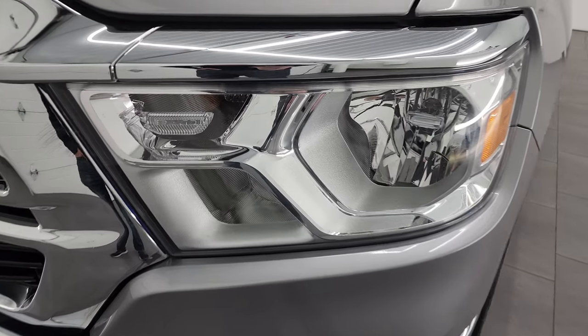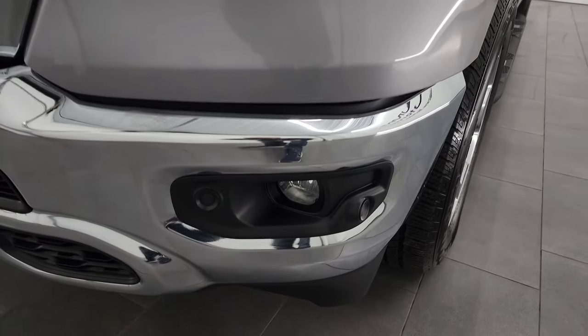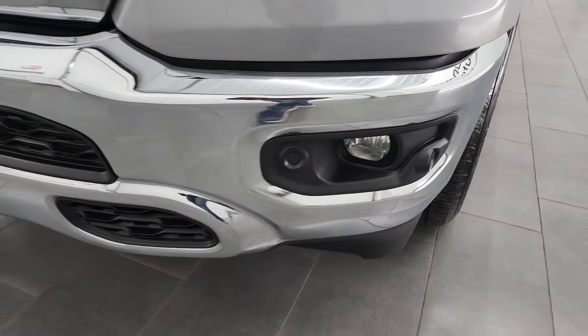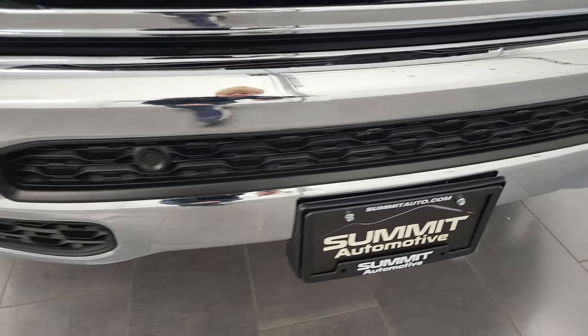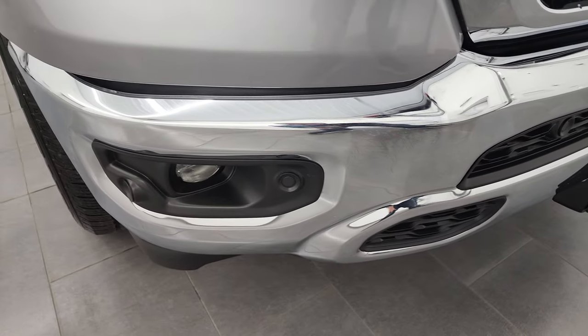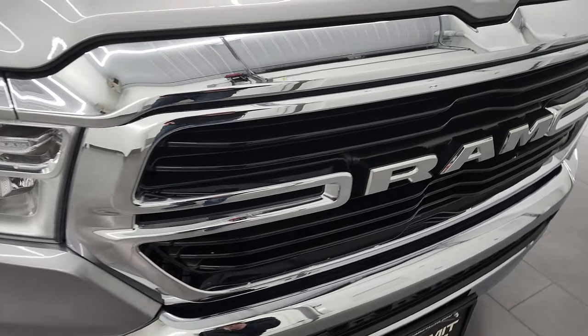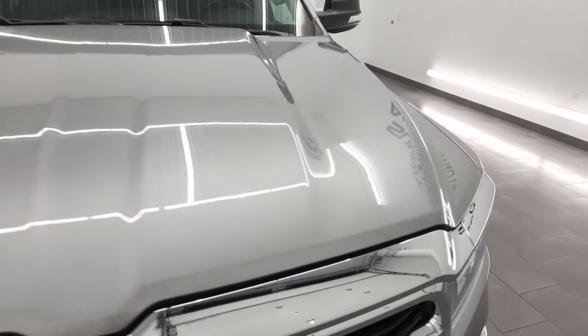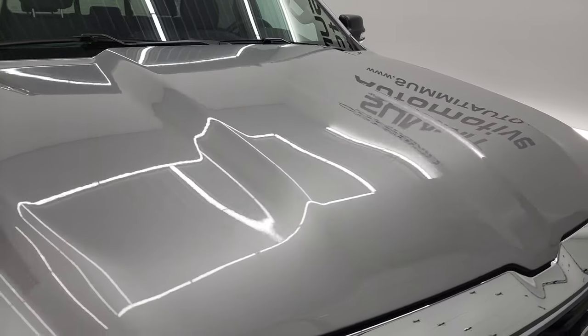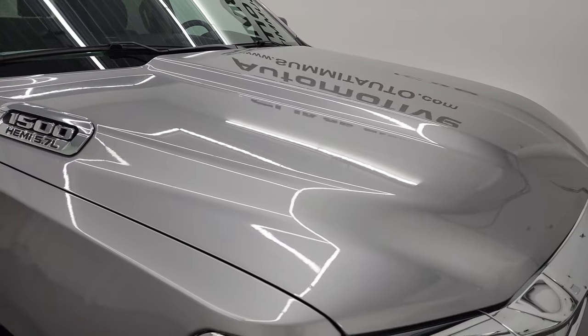The front fender is in excellent condition. Headlight lenses are nice and clear, and it does have factory fog lights and front bumper parking sensors — they're cleverly hidden in the plastic. I didn't see any dents or dings on that front bumper. The grille is in nice shape and the hood is absolutely perfect.